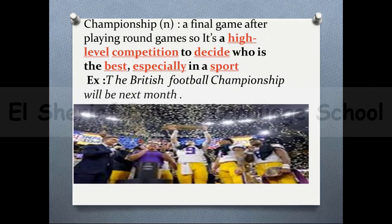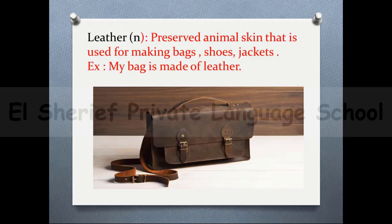The next word is 'championship' — a final game after playing round games. It's a high-level competition to decide who is the best, especially in a sport. For example: the British football championship will be next month. The next word is 'leather' — reserved animal skin that is used for making bags, shoes, or jackets. For example: my bag is made of leather.